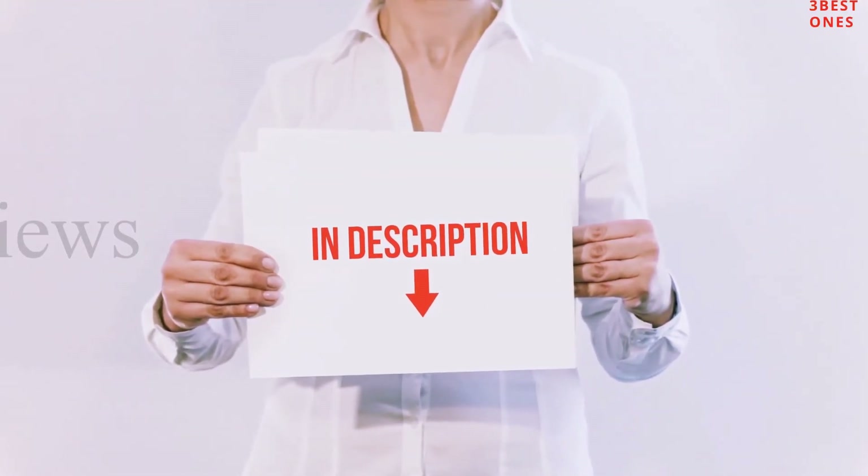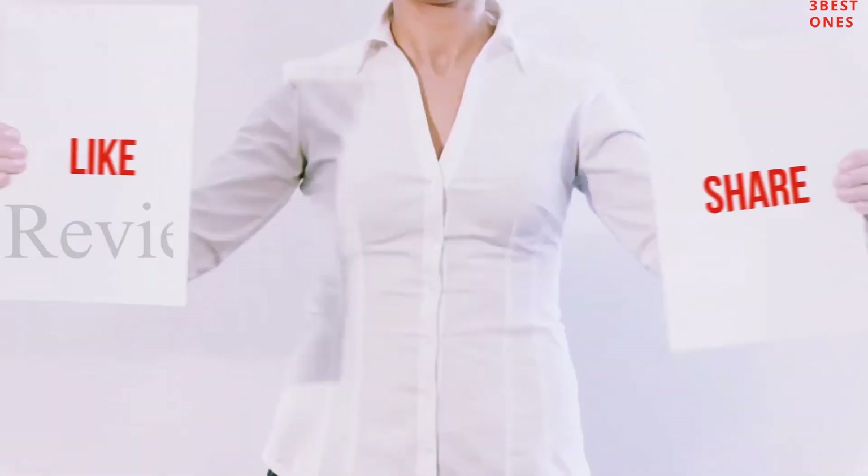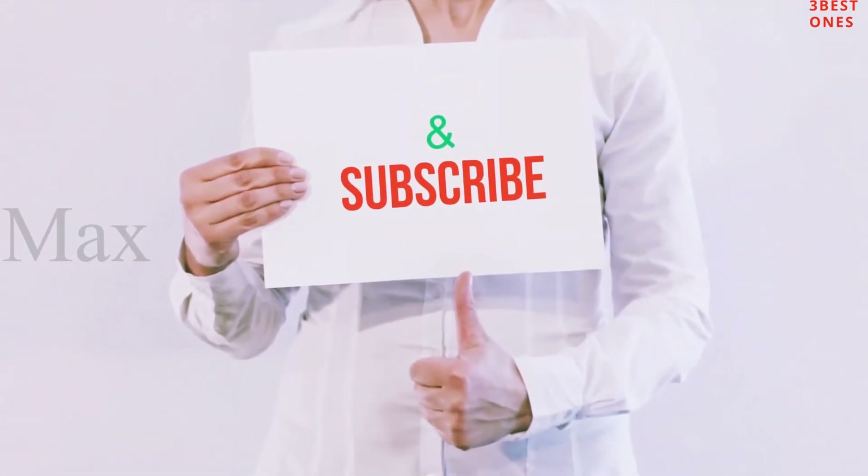You can check out the links for the latest price. Thank you for watching. If you like this video, please hit the like button below, share it with your friends, and be sure to subscribe.